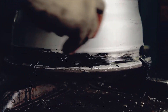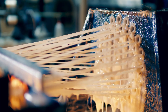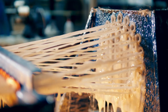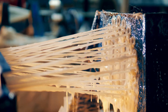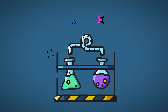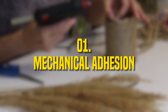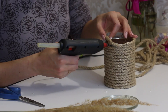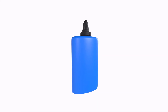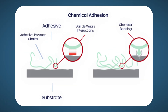Today we have glues that can hold steel, survive underwater, or bond in seconds. At its core, glue is a substance that bonds two surfaces together by forming a chemical or physical interaction. There are two basic types of adhesion: mechanical adhesion, where glue seeps into the pores of a surface and locks in place — like how hot glue grips cardboard — and chemical adhesion, where the glue forms actual molecular bonds with the surface.